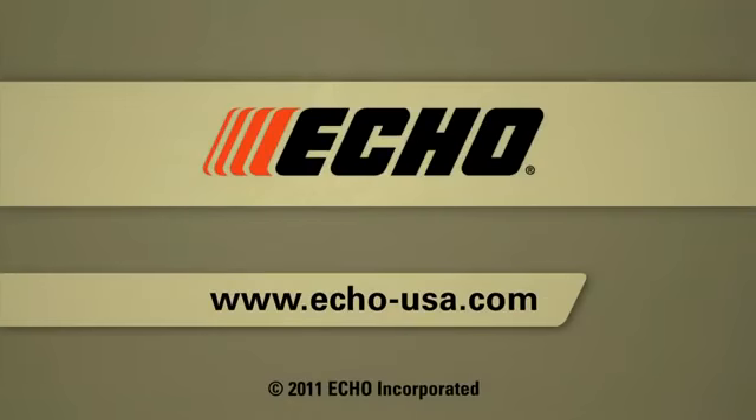Visit the Echo website to learn more about our blowers. You may also use the online product selector guide if you need help finding the best blower for your application.